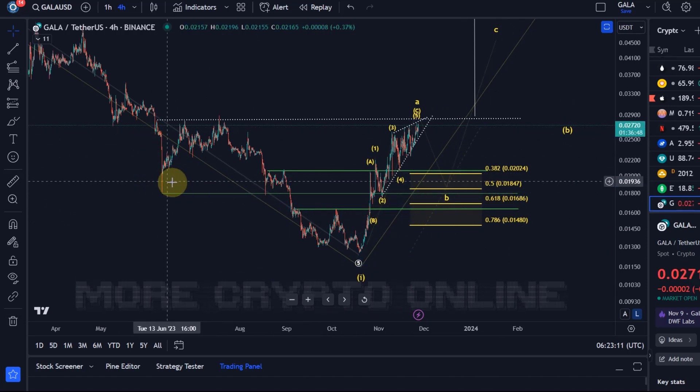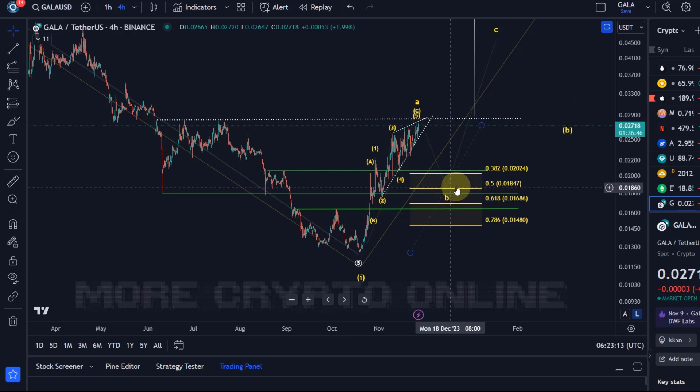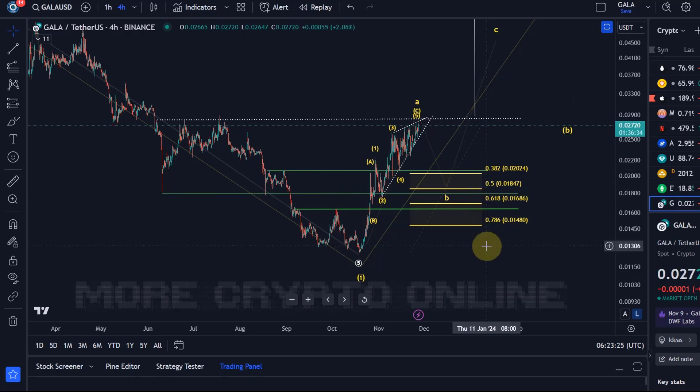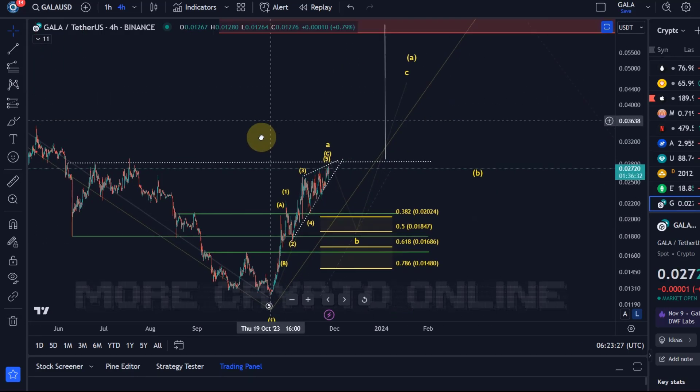If we talk about the inverse head and shoulders pattern, that right shoulder might find support where the left shoulder found support, which is pretty much around the 50% FIP level, around 1.8 cents. That's my current view about Gala.